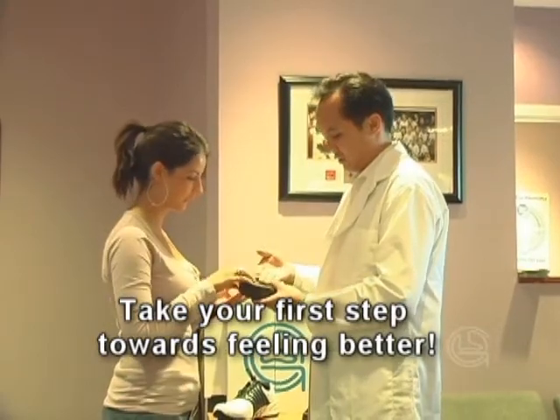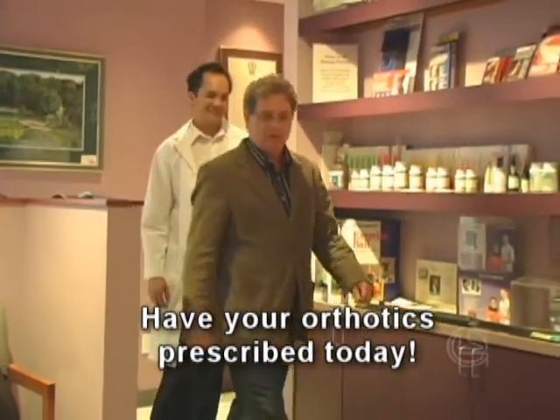Ask your health care provider for an assessment of your feet today, and take your first step towards feeling better.